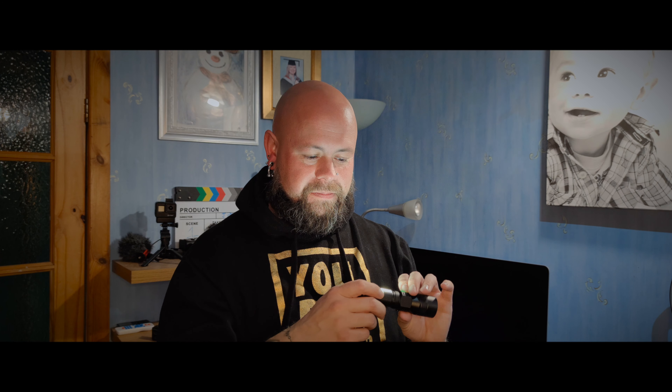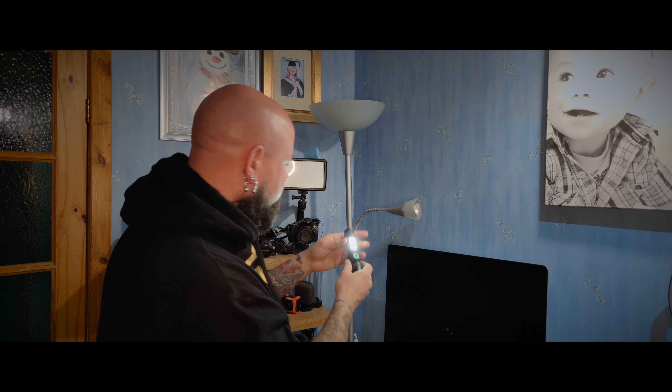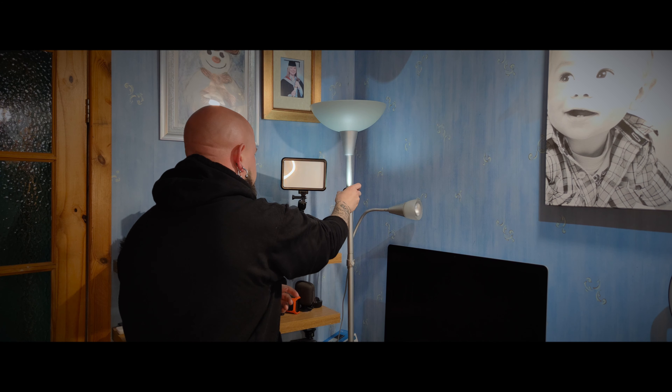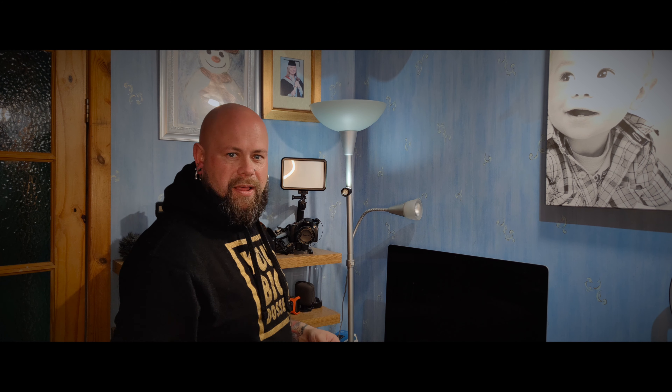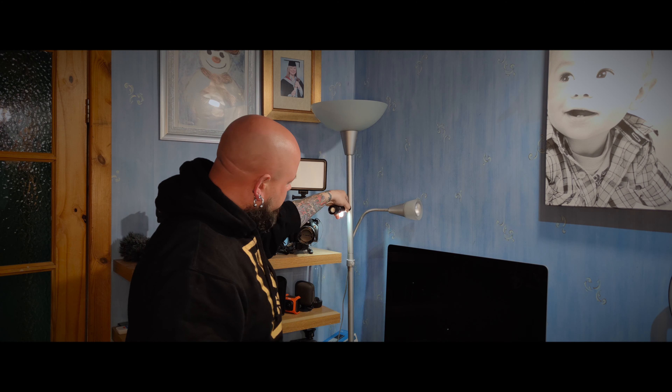The fifth mode is a side light. You can clip this to something metal, like so. So if you're working under your car or you've got a tent, just clip it there and away you go.